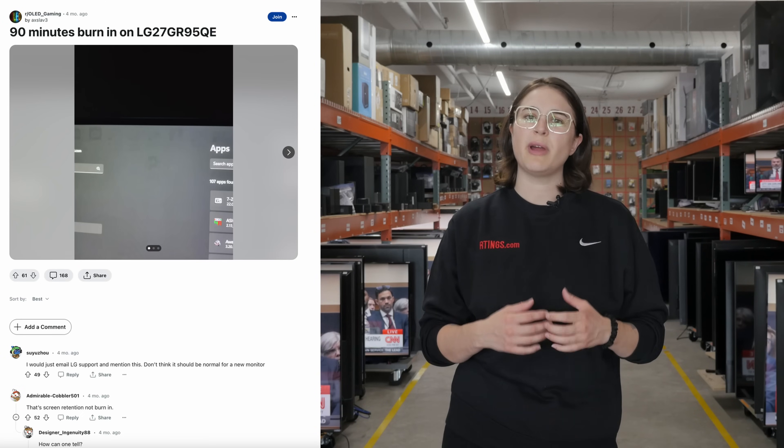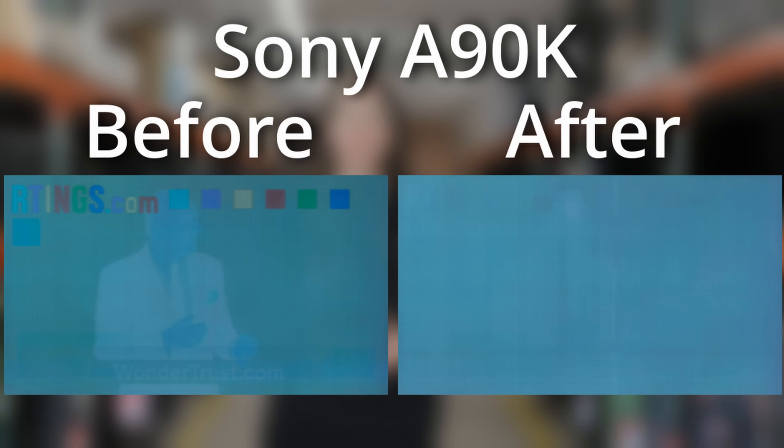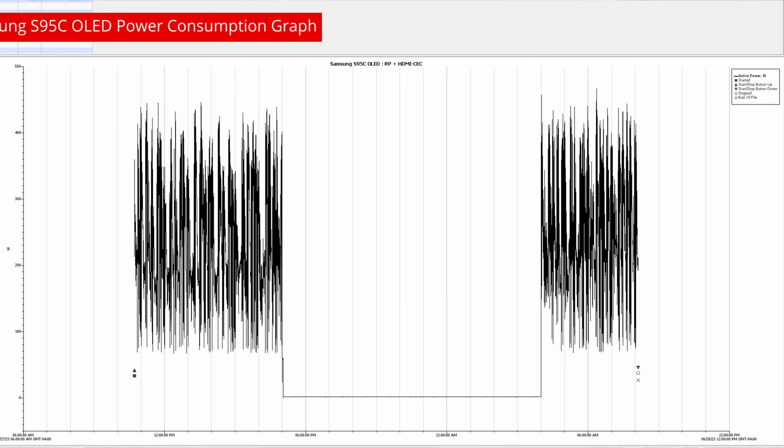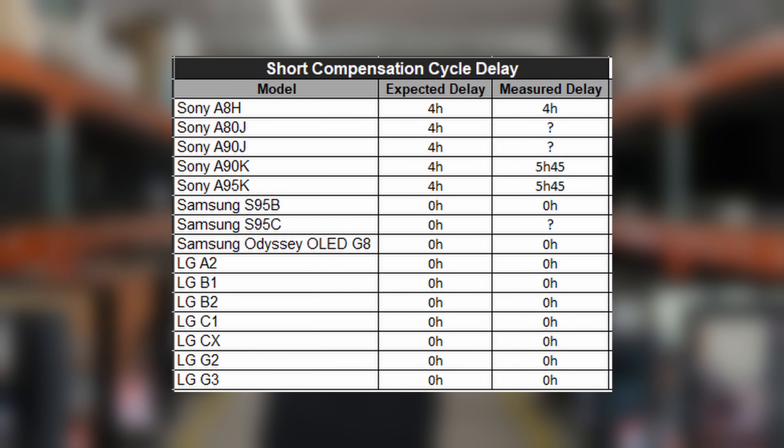Many people with an OLED are rightfully worried about images sticking around. There are hundreds of these threads online. The good news is that you can usually fix this just by running a short compensation cycle built into every OLED TV. The bad news is that this feature doesn't always run when it's supposed to, or there's no way to run it when you need to. For such a core part of how OLEDs work, we found a lot of buggy implementations.